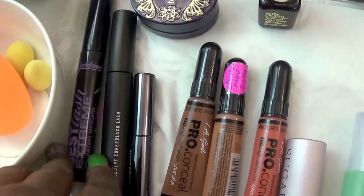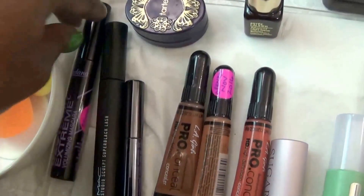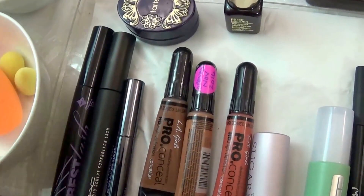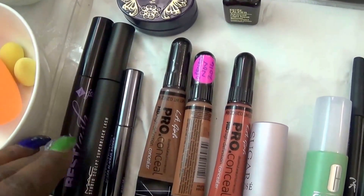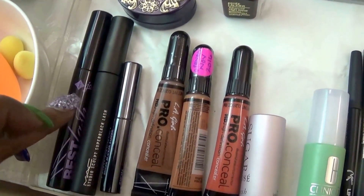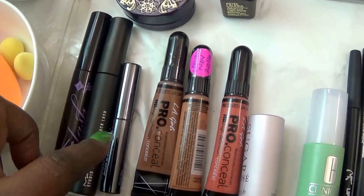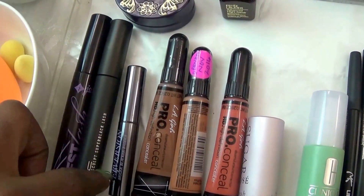Right over here, we have mascaras — three mascaras. I like to use three depending on what I have to do. Jordana Best Lash Extreme, MAC Studio Scope Super Black Glass, and Perversion Mascara from Urban Decay.